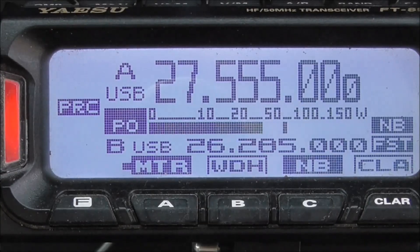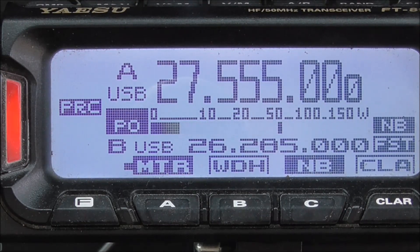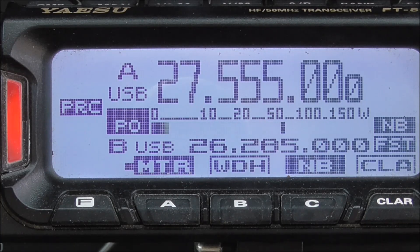Hello, CQ. Hello, CQDX. This is 14 Delta Delta 007, portable, South East France.